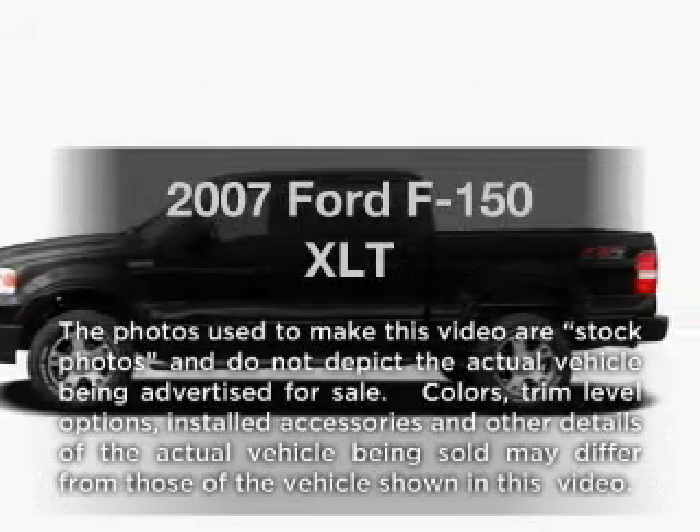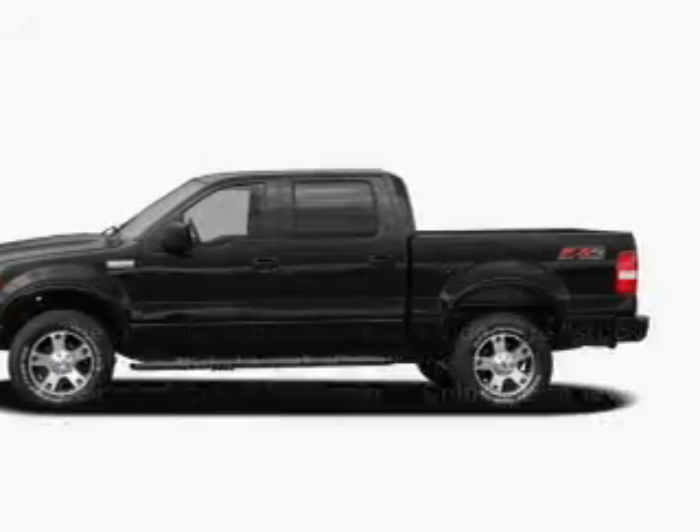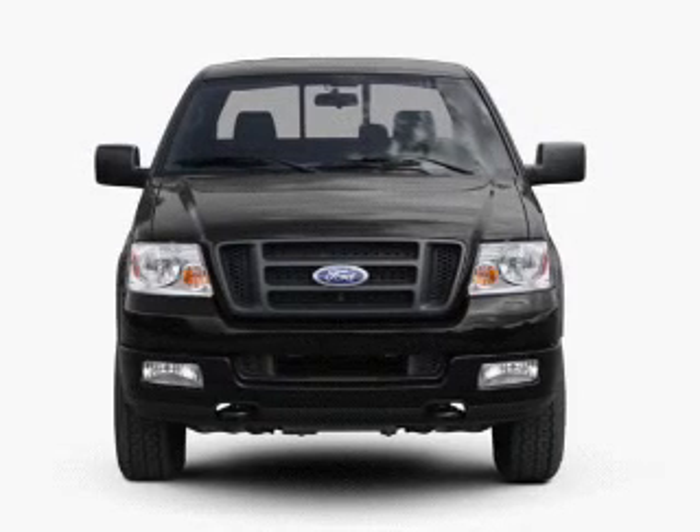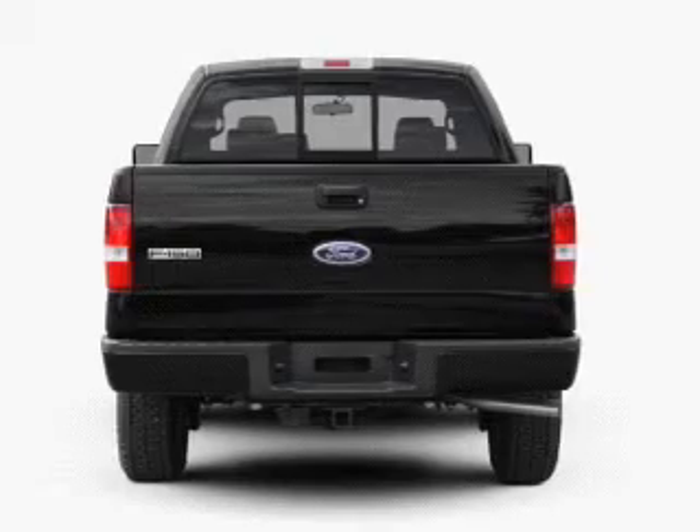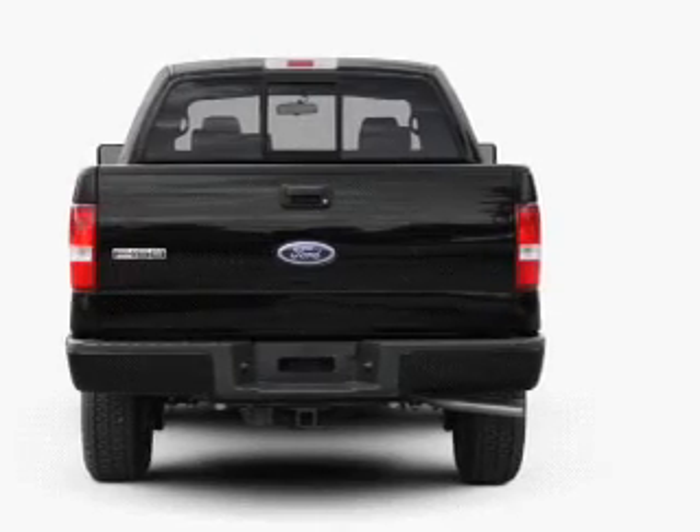Introducing the 2007 Ford F-150. If you're looking for a first-rate auto, this one could be yours today. With a powerful eight-cylinder engine, the powertrain includes rear-wheel drive, driven by an automatic transmission.